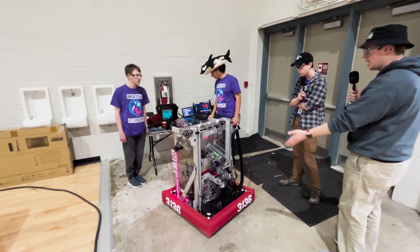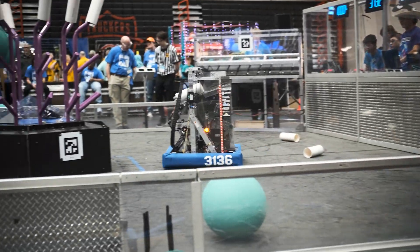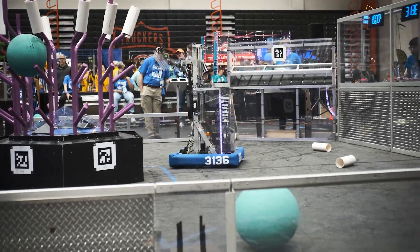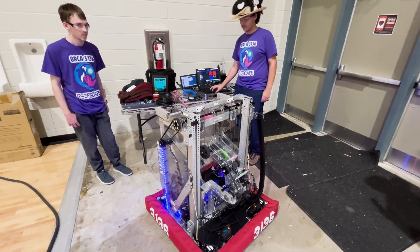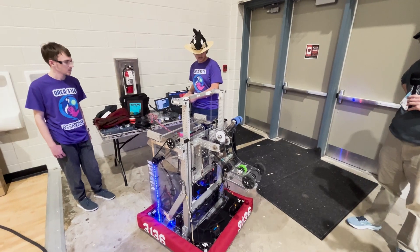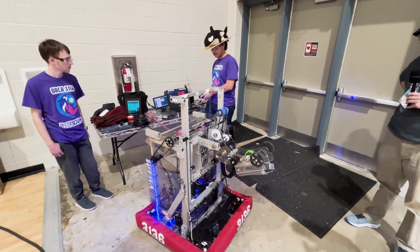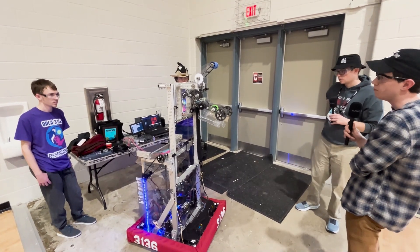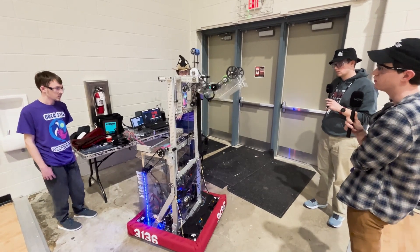Tell us a little bit about this interesting wrist design — what all goes into it? Our wrist is a heavily modified version of the West Coast Products wrist. Up top, we have our rollers for intaking and outtaking coral. On the bottom, we have extra wheels for intaking algae and taking it off the reef. The whole wrist is powered by one central Neo Vortex motor, which allows us to maintain a sleek design, helping us stay away from belt issues and maintain a slimmer, more maneuverable elevator frame. Our wrist is also attached to an encoder, which gives us accurate positioning information for manual rotation, automatic rotation, while avoiding hitting necessary parts such as the elevator.